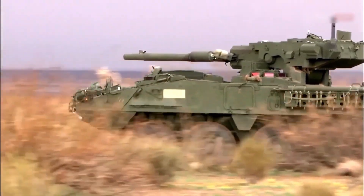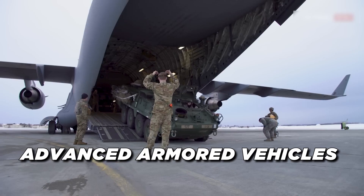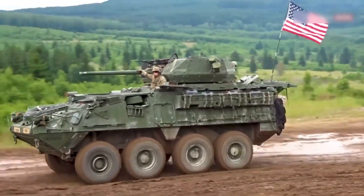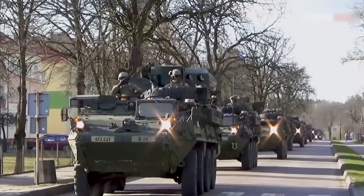The 10 Most Advanced Armored Vehicles in the U.S. Military. The U.S. military has invested heavily in developing advanced armored vehicles to protect soldiers and dominate the battlefield. These vehicles combine the latest technology and materials, design, and electronics to create powerful fighting machines.